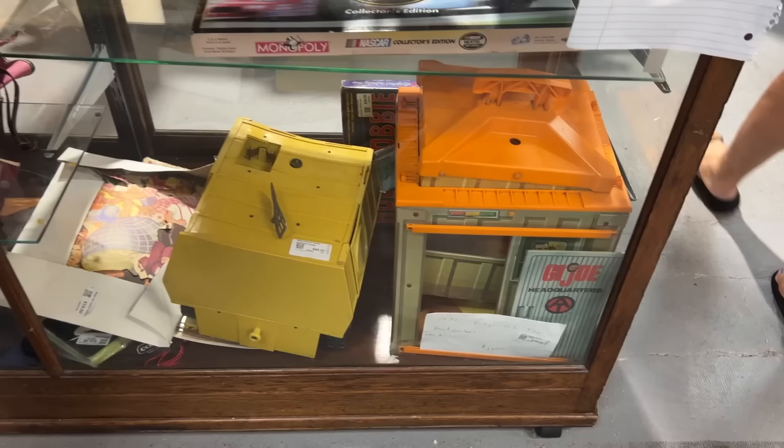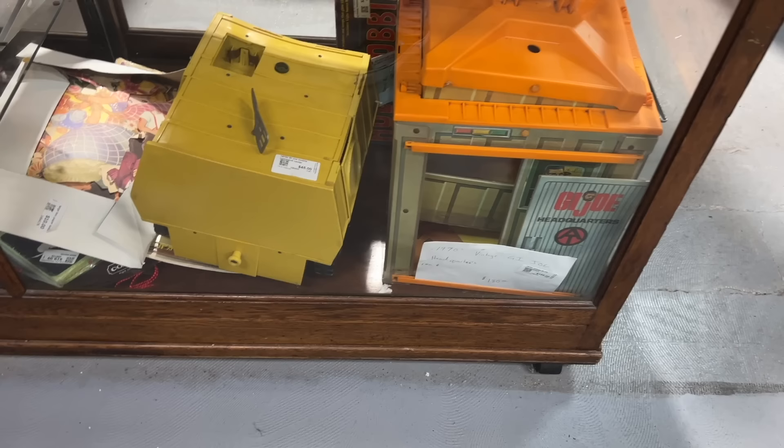G.I. Joe headquarters is priced at $180 — that seems to be the going price when I see them in antique malls now. Next to it is the mobile command center, but I think it's missing a few things.